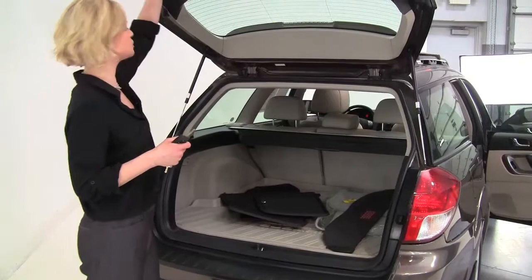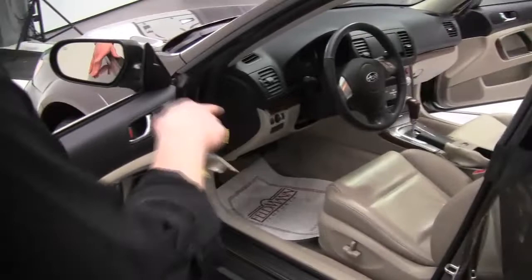That seat will go forward in a 60-40 split should you need any additional cargo space. It smells amazing — definitely a non-smoked-in vehicle. Roof rails with crossbars. Tons of interior space, so clean. Power front seats. Let's get in and start it up.